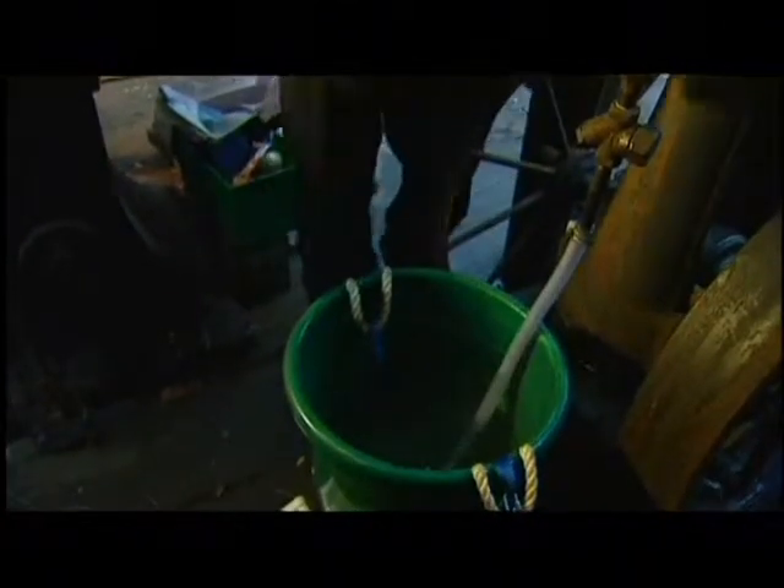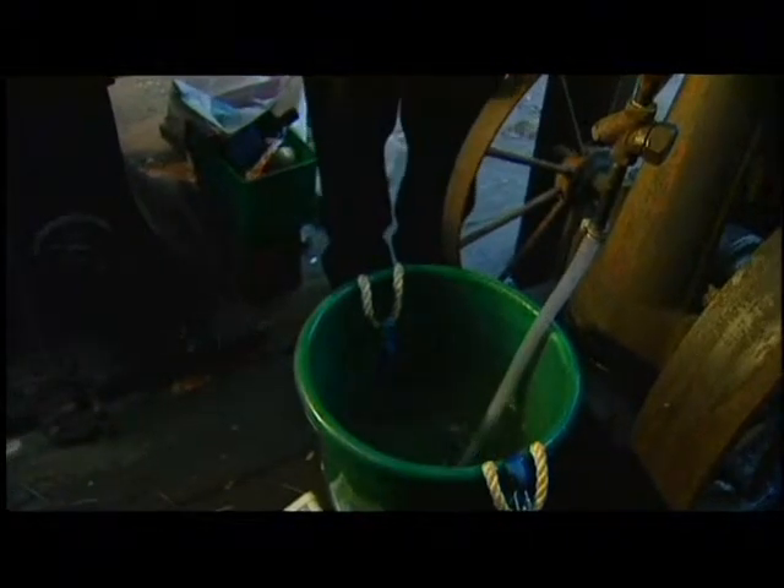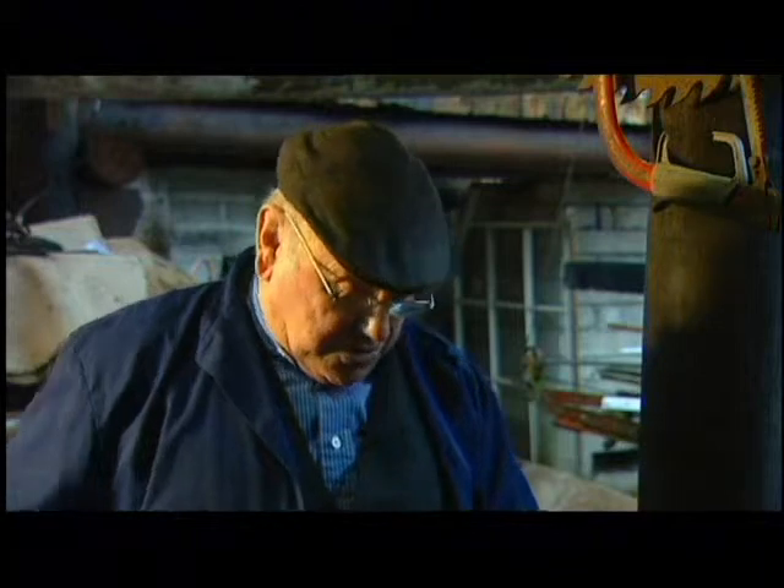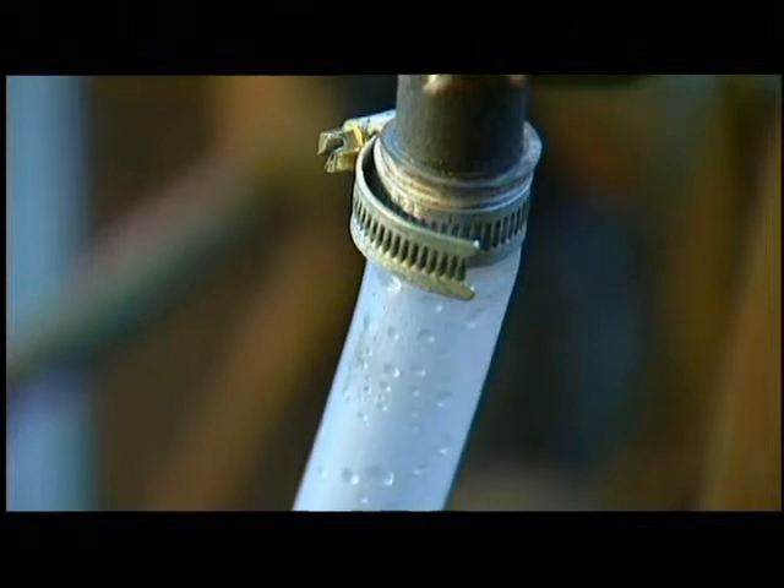This is basically the same test as the other one, but with a mechanical steam trap. We've had to get a bigger bucket because of the violence with which it released its condensate and steam.